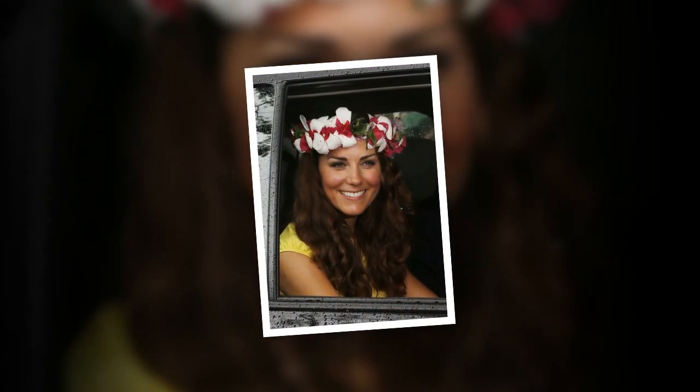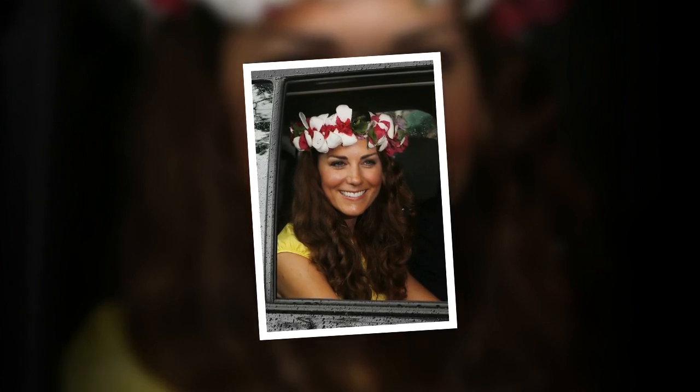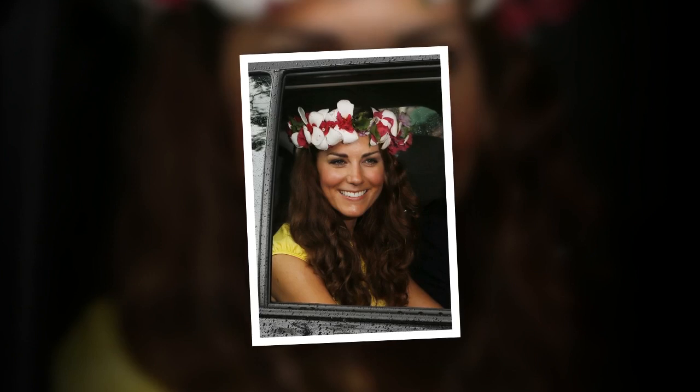Catherine normally wears her hair straight, emphasizing her sculpted cheekbones. During a visit to Kingston, Jamaica, she opted for tousled waves parted on the side. At a dinner party in Jamaica, she elegantly tied her hair up in a bun, perfectly complementing her green Jenny Packham dress.